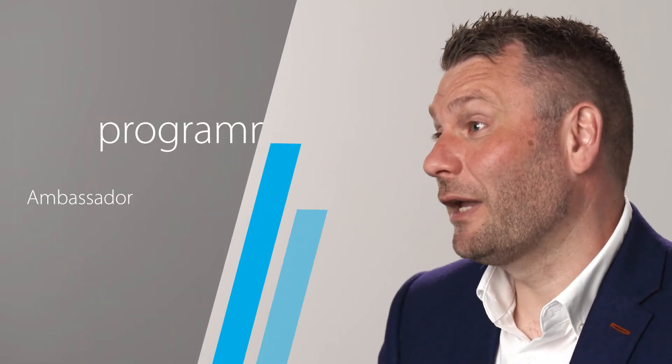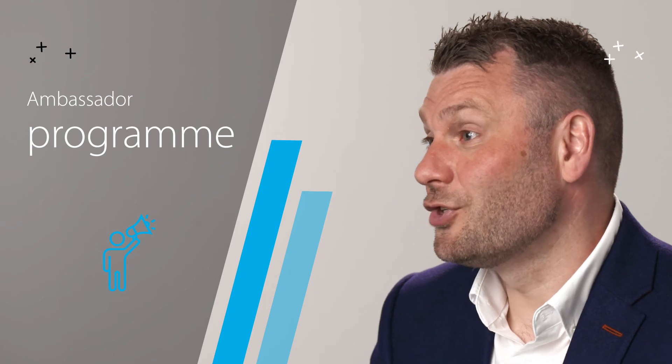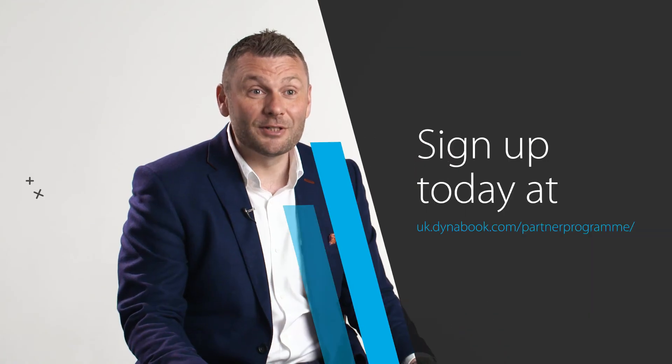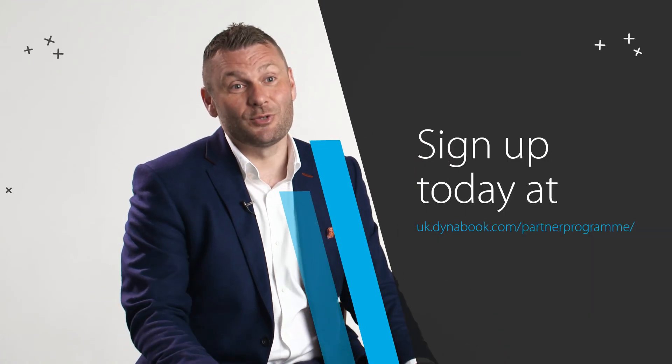Our top selling partner account managers are invited to join our ambassador programme. This programme has many perks, including early access to product, permanent demo devices, and even further rewards. So join the partner programme today and start to win more business with DynaBook.